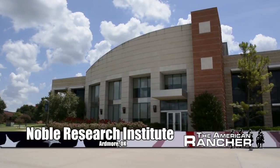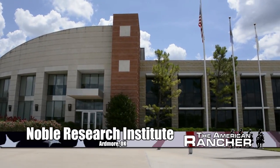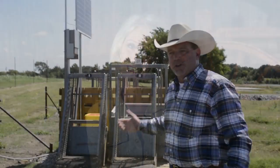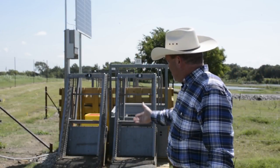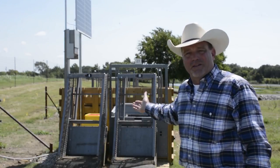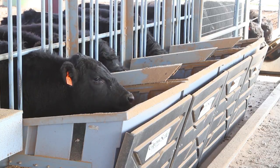The Noble Research Institute is a preeminent agricultural research institute located in Ardmore, Oklahoma, and its mission is to deliver solutions to great agricultural challenges. We've visited with Dr. Evan Whitley, who is the manager of their Center for Advanced Agricultural Systems and Technologies. He is also a significant leader in beef cow efficiency research.